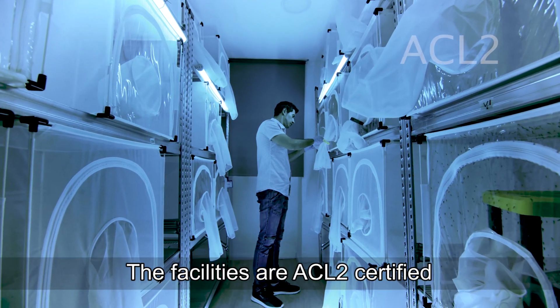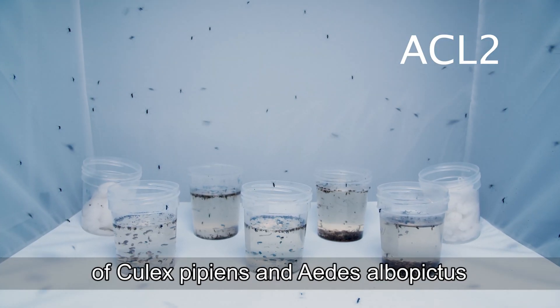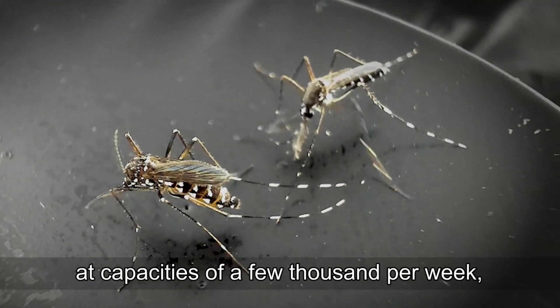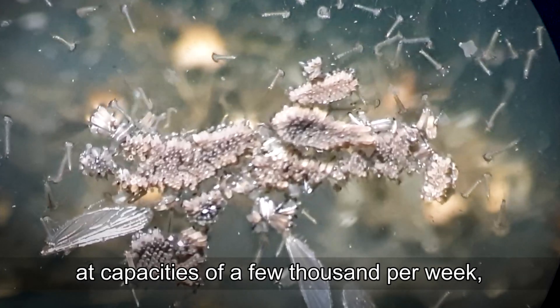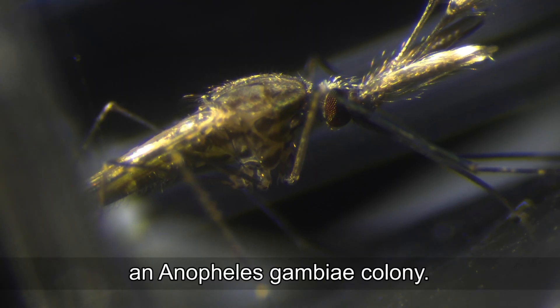The facilities are ACL2 certified and currently rear colonies of Culex pipiens and Aedes albopictus at capacities of a few thousand per week, and have recently established an Anopheles gambiae colony.